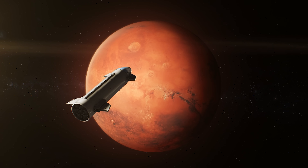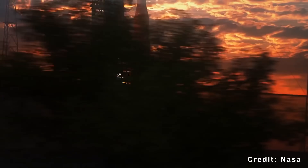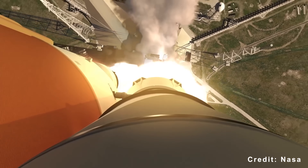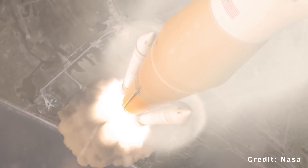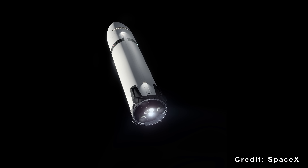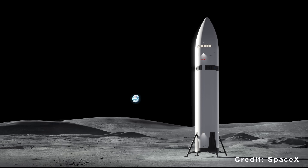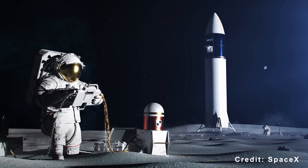Elon Musk has said this explicitly: SpaceX is developing Starship to enable lunar bases and Mars missions. Those goals require capabilities that naturally make expendable rockets like SLS obsolete. NASA understands this. The agency has already funded Artemis missions 3 through 5, which commits to using SLS through roughly 2030. After that, decisions will be made based on available capabilities and budget realities. If Starship proves itself over the next few years, the economic and operational case for continuing SLS becomes very difficult to make. Even with political support and jobs in key states, spending $4 billion per launch when a $100 million alternative exists cannot be justified indefinitely.